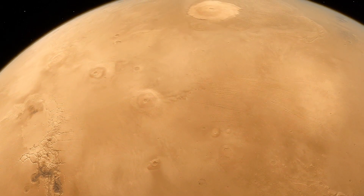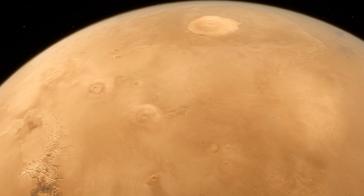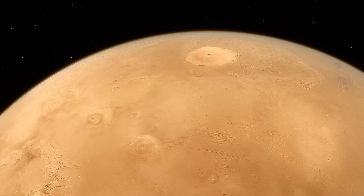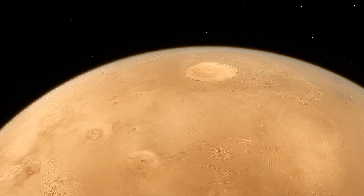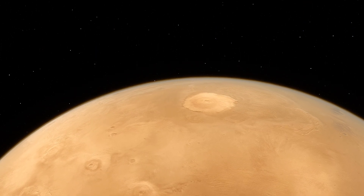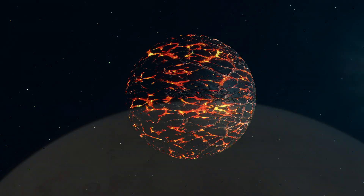Olympus Mons is more than a massive mountain on Mars — it's a natural laboratory for understanding planetary evolution. Its unique formation, influenced by Mars' lower gravity and static crust, offers scientists insight into how planetary surfaces are shaped over time.